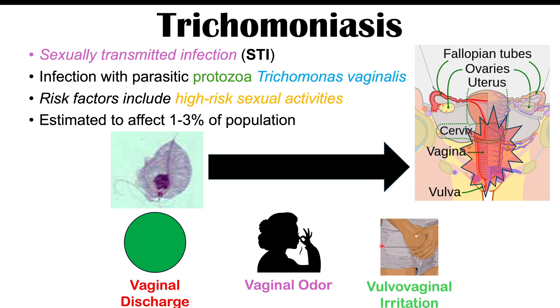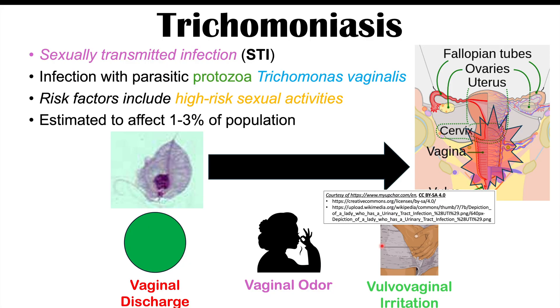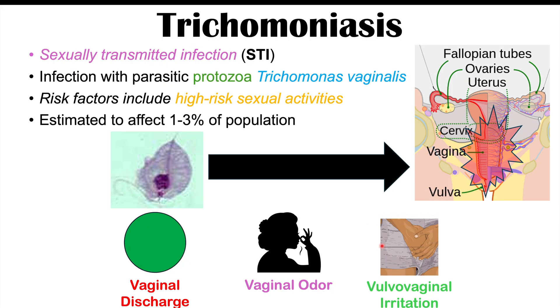There can also be vulvovaginal irritation. The vulva and the vagina can be both irritated and inflamed. Individuals are often going to describe a burning sensation or they may experience some itching sensation as well. These symptoms will occur in biological females, and as mentioned, 50% of biological females will have symptoms of this infection, whereas almost all males will have no symptoms at all.